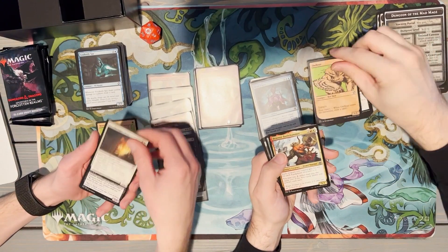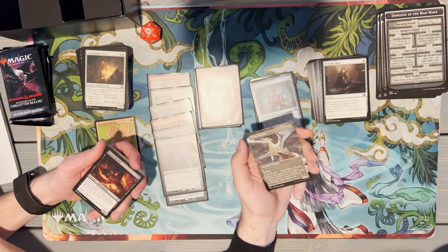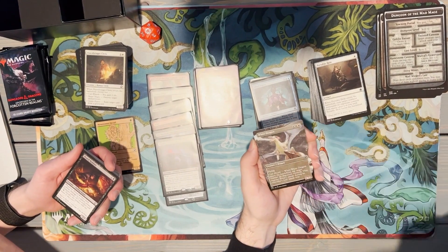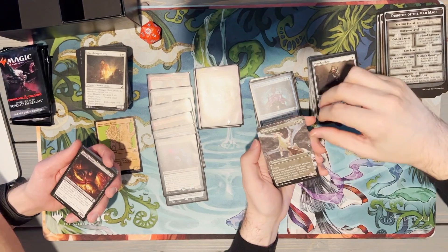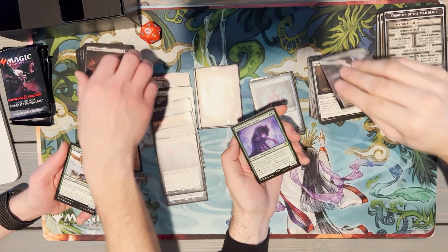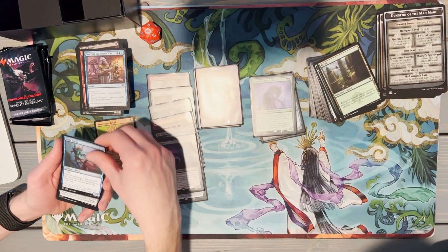I've got Bruenor Battlehammer, Portable Hole, another White Dragon — it's not Blue-Eyes though, only a White. Shout out to the old Yu-Gi-Oh players. Our rare is Werewolf Pack Leader — that's a good rare! Very played in Standard at the moment. Pixie Guide — good card.